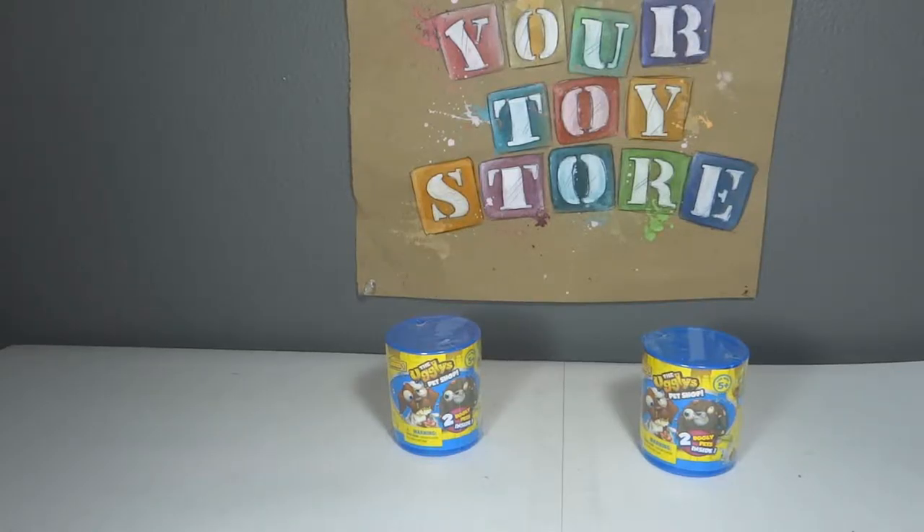Hey everyone, it's your Toyster and welcome back to another unboxing video. Today we are going to be unboxing the blind cans from the Ugliest Pet Shop. Leave a comment down below telling us if you like blind bags when you're buying things — blind bags or the big sets? I love getting the blind bag ones because it's such a surprise, but I feel like they cost more. Let's get started.